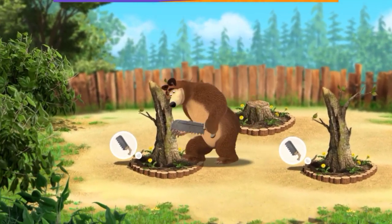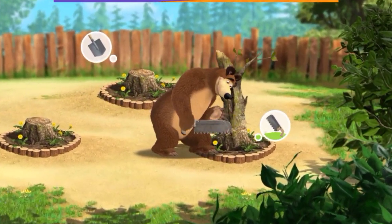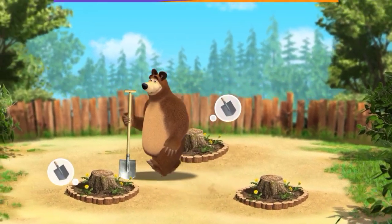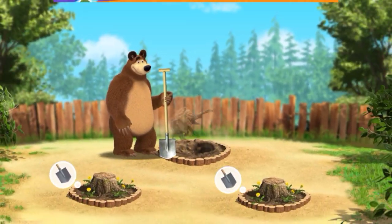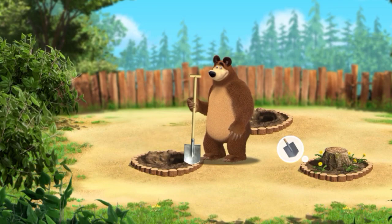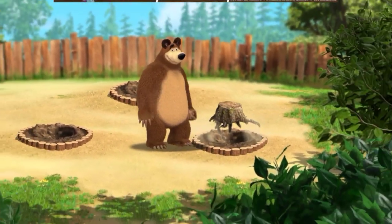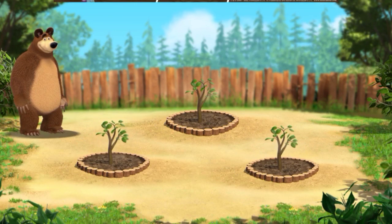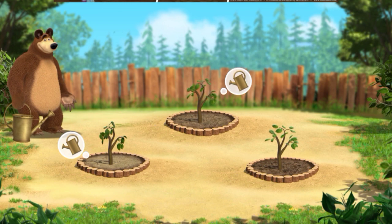That's right! Just what we need! Wow, look at those seedlings! What a lovely weather! Now we need to take care of the seedlings.